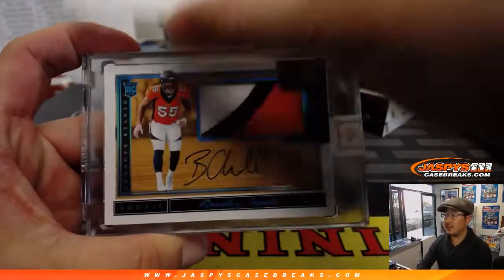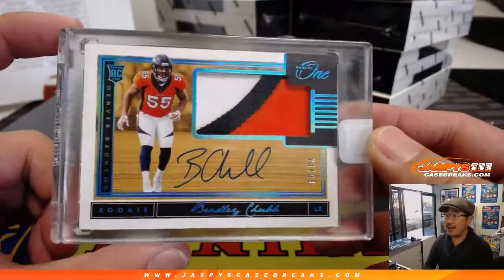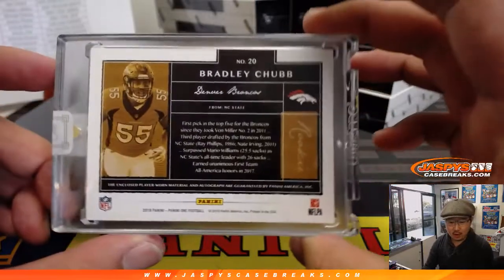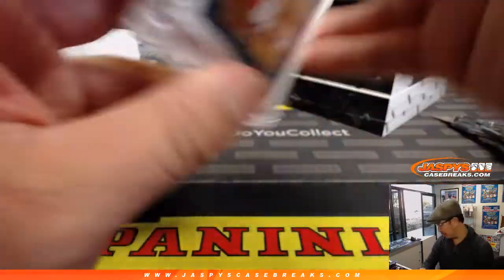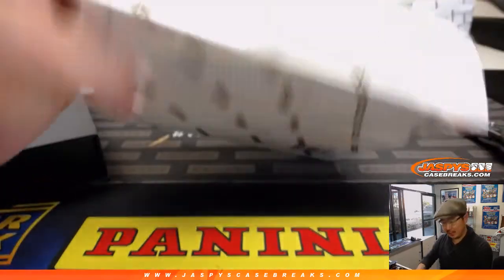First hit is Bradley Chubb, 23 out of 99. That's a big Chubb for Chris Doverly and the Broncos. Nice. Big Bradley Chubb, that is.